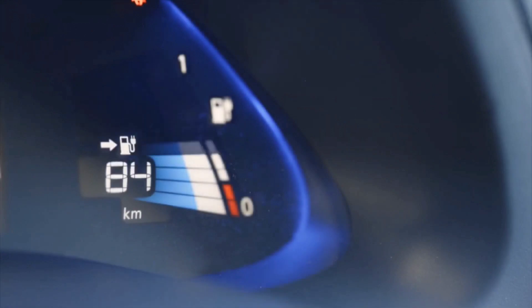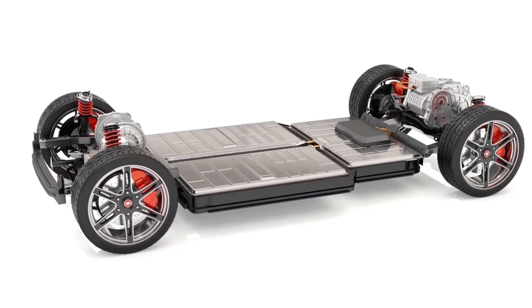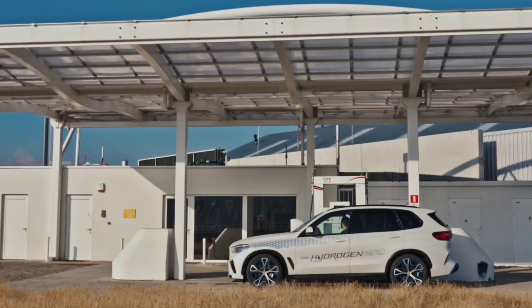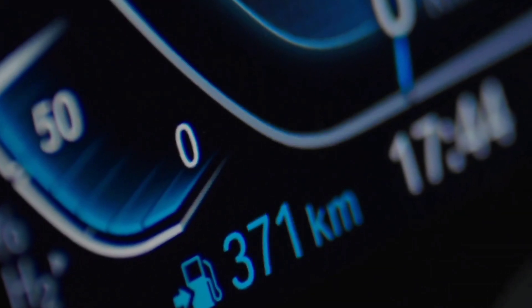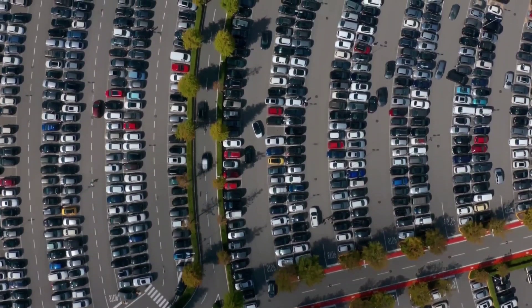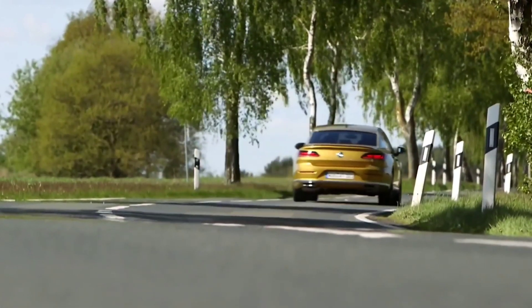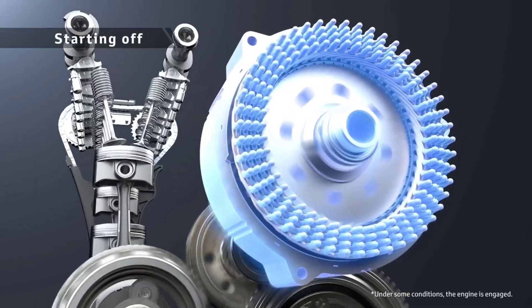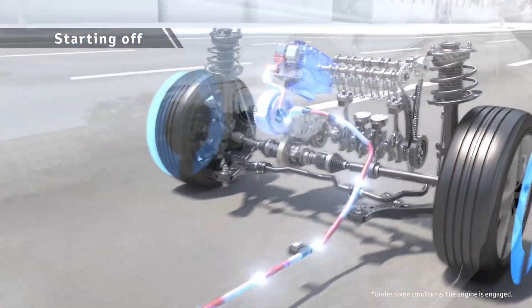This buffer battery is significantly smaller than the battery in an all-electric vehicle, so it's also lighter. It's also constantly charged by the fuel cell. Hydrogen vehicles, like other electric vehicles, can recover or recuperate braking energy. During this process, the electric motor converts the car's kinetic energy back into electrical energy and stores it in the buffer battery.